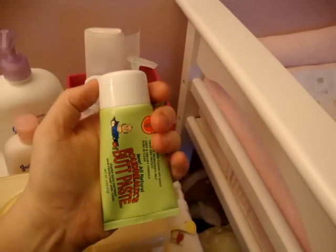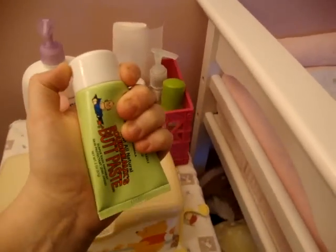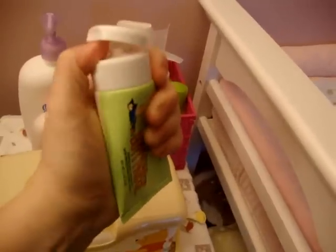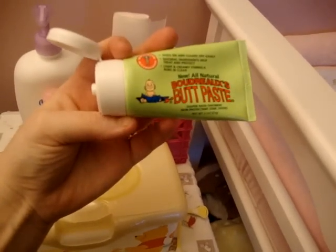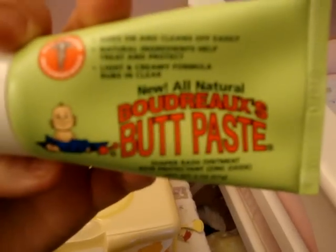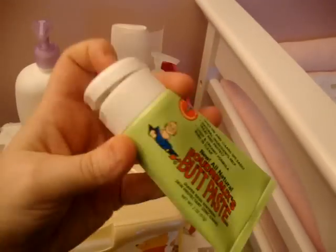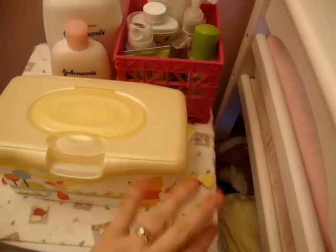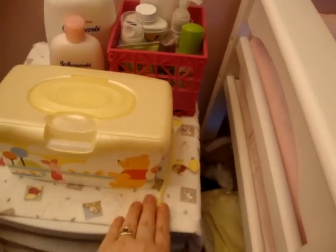Butt paste is a must-have when cloth diapering. You really don't need much because with cloth diapering you don't get as many rashes, but you still run into some. This stuff is really good because it's white, it's all natural, and it does not stain your cloth diapers. It doesn't leave buildup on them, so I really like that. I keep an extra snappy because that's how I do most of my night diapering.